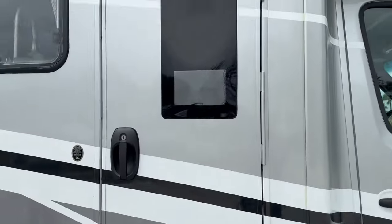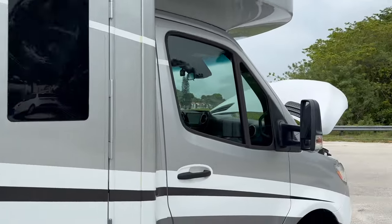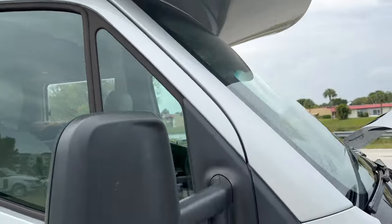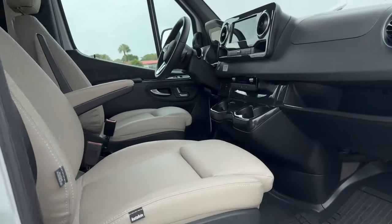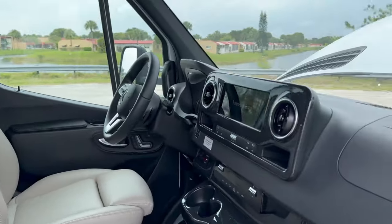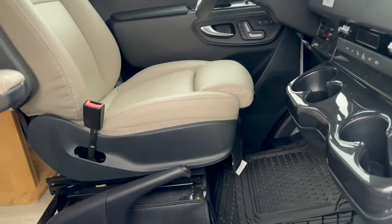As you can see, it's in excellent shape. The awning pictures will show the awning out. Let's go inside. The cockpit has two captain chairs, a touchscreen, and it's a Mercedes-Benz six-cylinder turbo diesel.